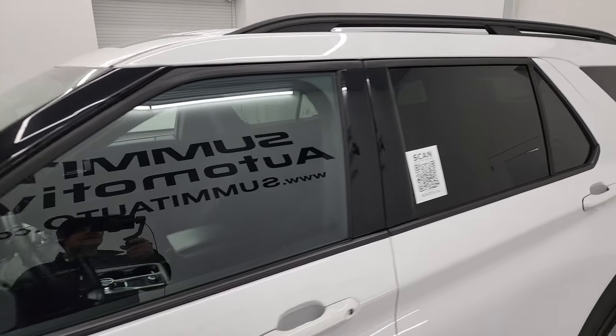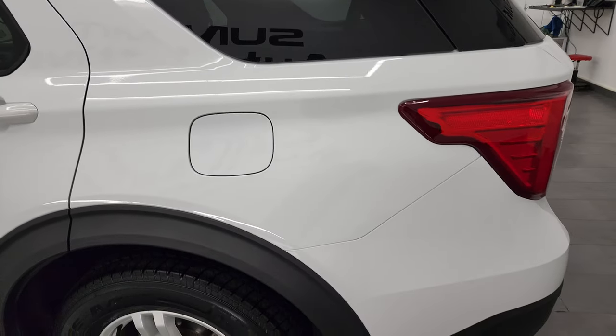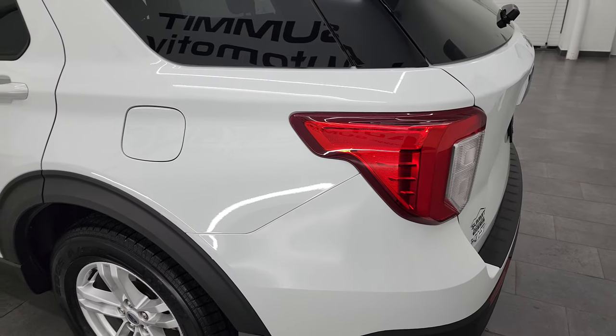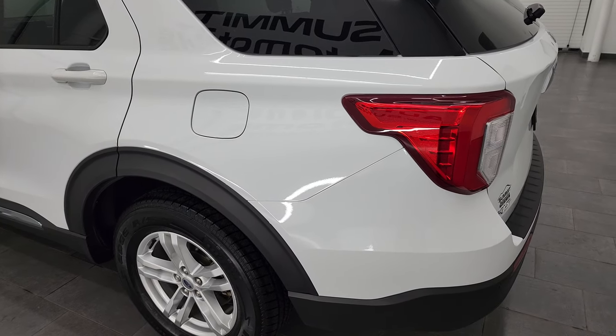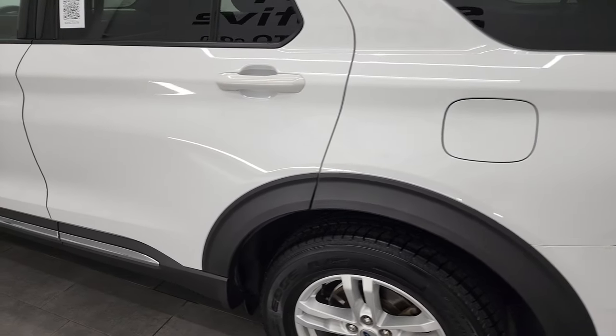Oxford White is the color, and I shoot all my videos in 4K, so if you have HD capabilities on your computer, tablet, smartphone, or television, I recommend turning them on now because it is your best way to check out the quality, condition, options, and cleanliness of the vehicle before seeing it in person.